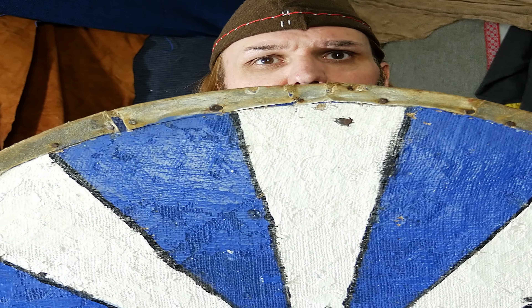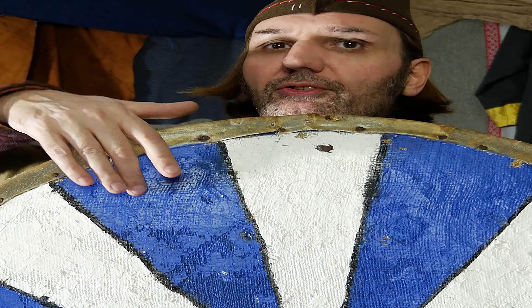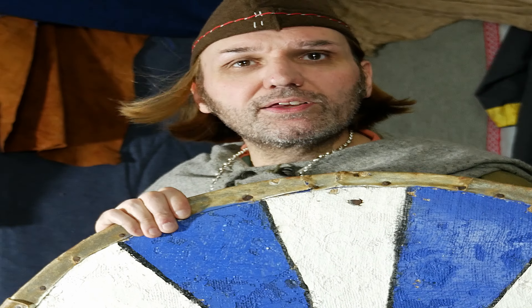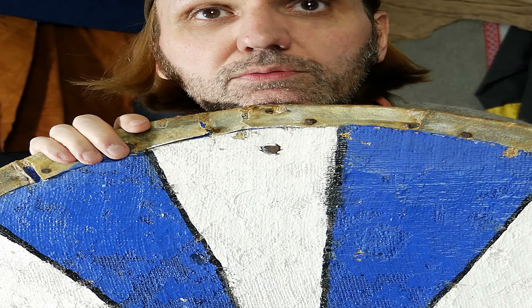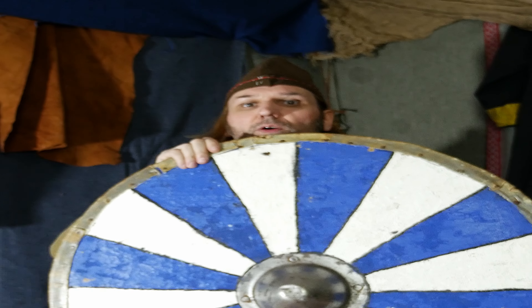Another thing you would have carried is a shield. We often forget that a shield is a weapon. It has a boss and you could use the boss to hit your enemy in the face — I'd imagine getting hit by one of these in the face is not very nice. A shield is essential; larger the better. The Viking shield.